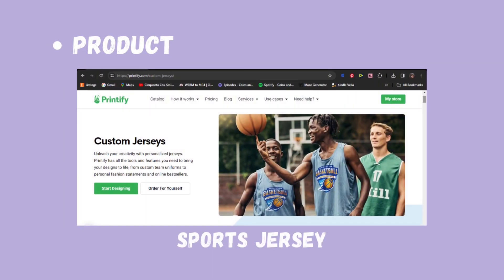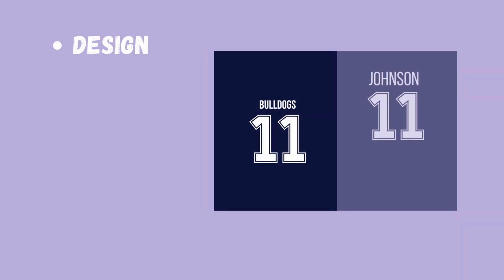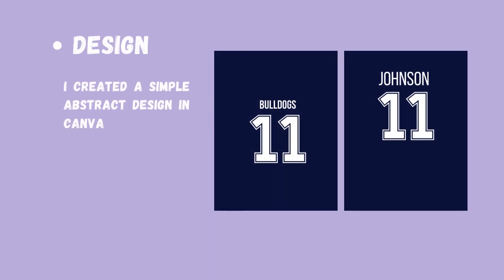The product I decided to do today was their custom sports jerseys. For the design, I created a simple navy blue and white design, kind of mirroring my high school colors — we are the Bulldogs. You have to design for the back, and then you also have to design for the front. My favorite number is 11, so that's why I created that.